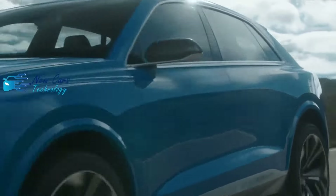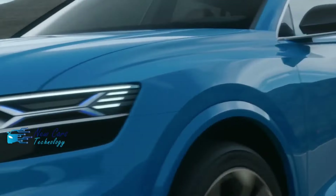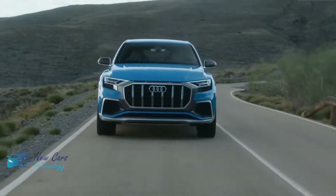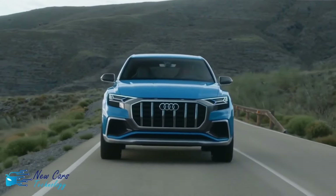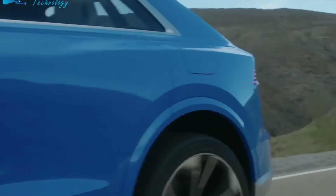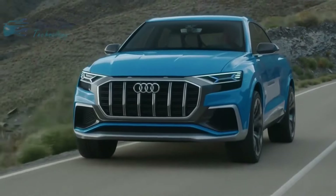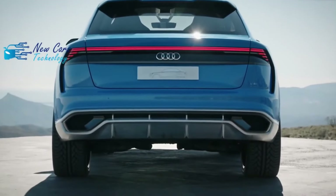We'd choose the Audi Q8 Premium trim and enhance it with select options. Its standout standard features already include a fully digital gauge cluster, built-in navigation, leather upholstery, heated front seats, a panoramic sunroof, and a power-operated tailgate. While 21-inch rims are standard, we'd still spec the black optic package for its sportier appearance.